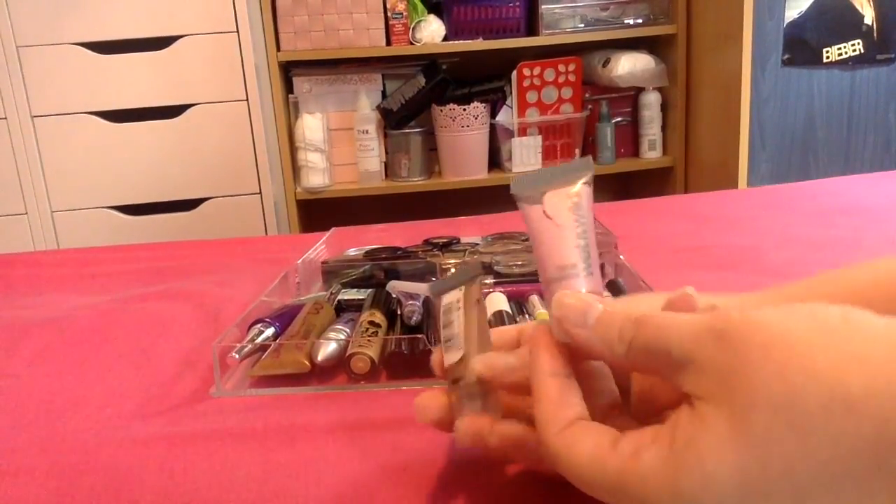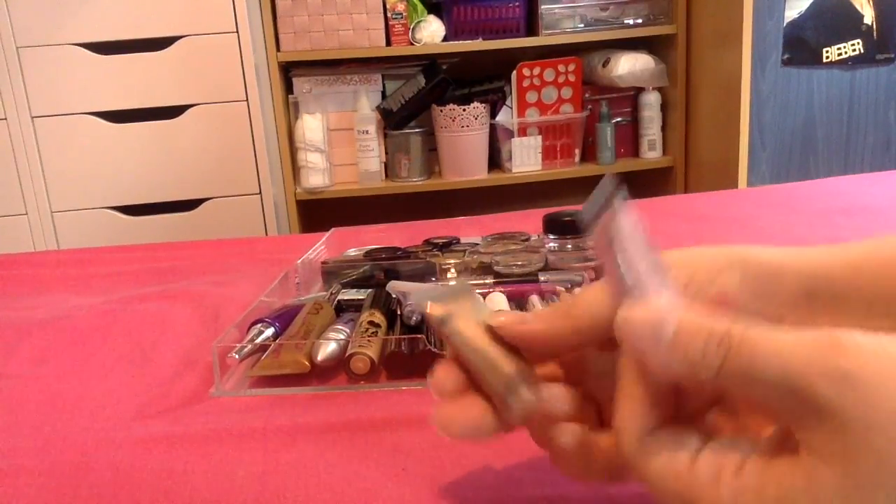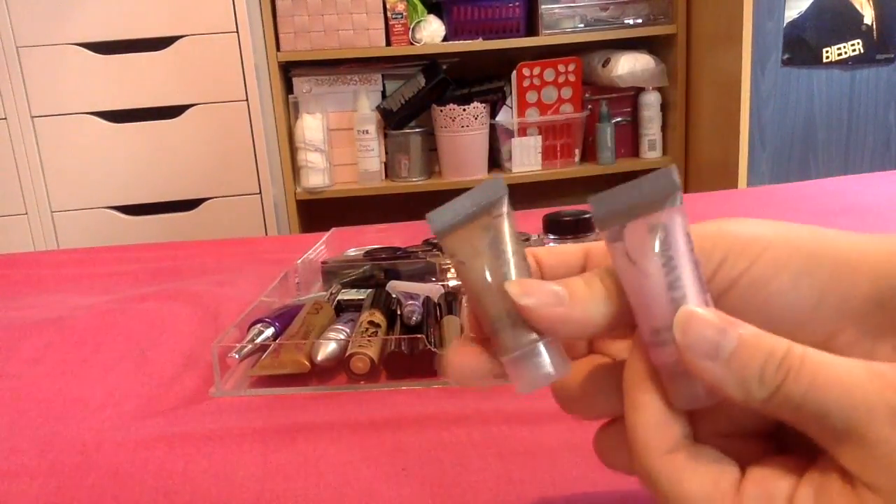I have these two little ones from Wet n Wild. They are really nice but to be honest I've never really reached for them, so I probably should pass them along so someone else can use them.